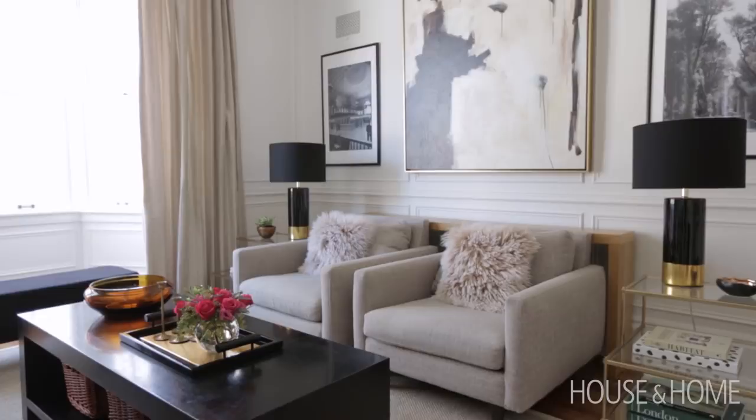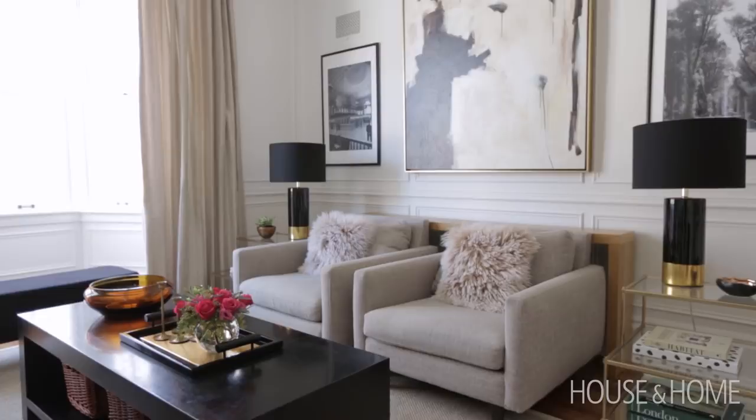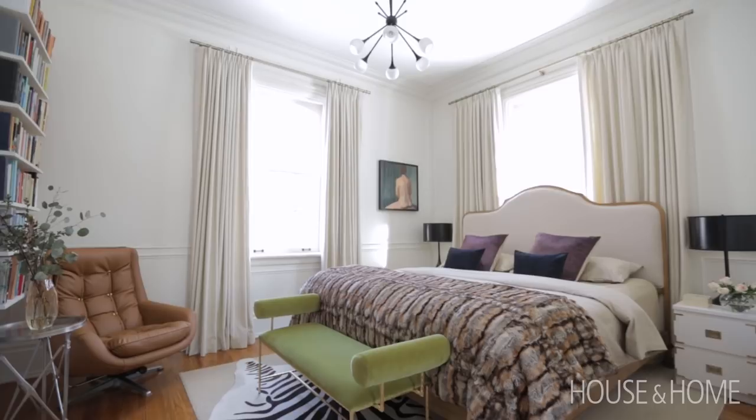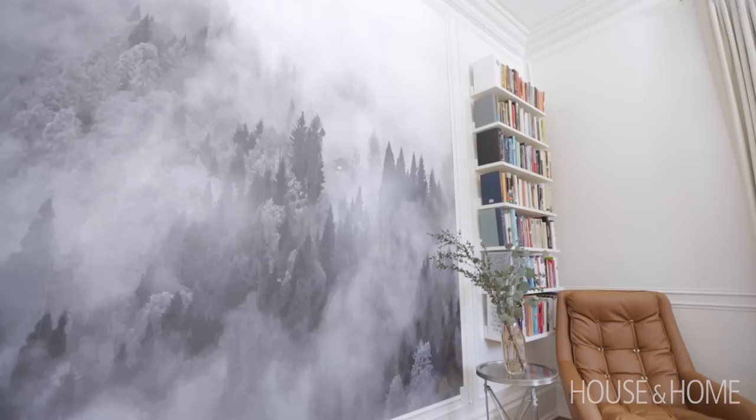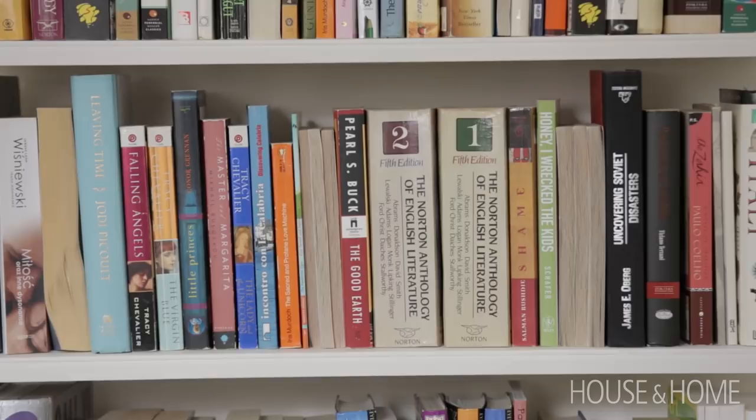We wanted our master bedroom to be our sanctuary. It also has tall ceilings, which contributes to that very light, airy feel. We found this gorgeous mural from a new wall and actually framed it in molding so it really mimics a very large painting. It's a very soothing monochromatic mural. We're both big readers, and books inject a lot of warmth and character, so we really enjoy looking at it while we read at night.